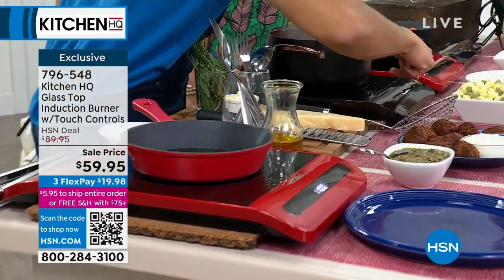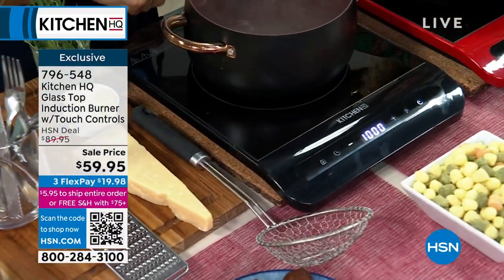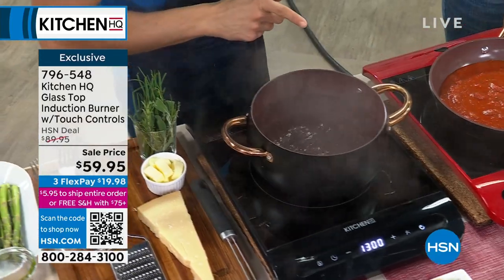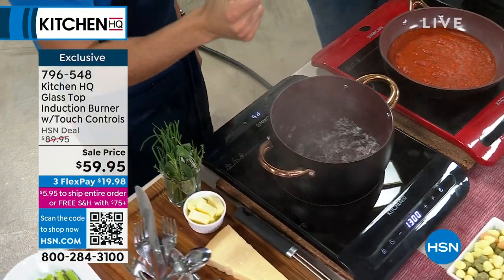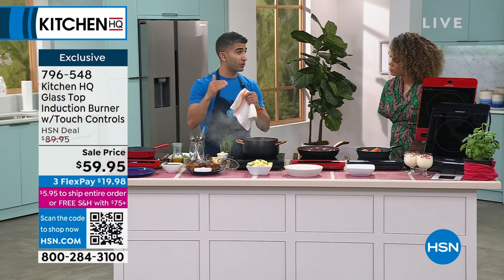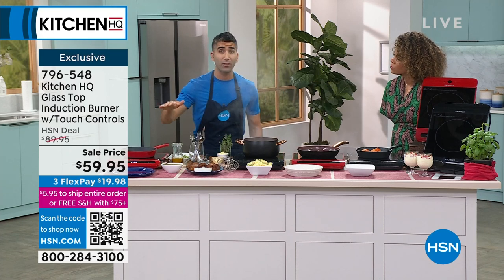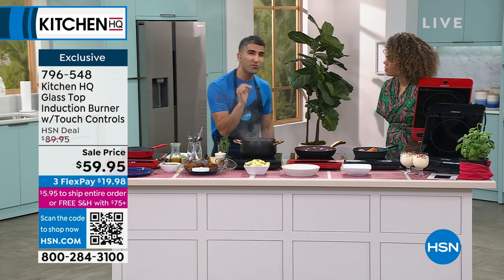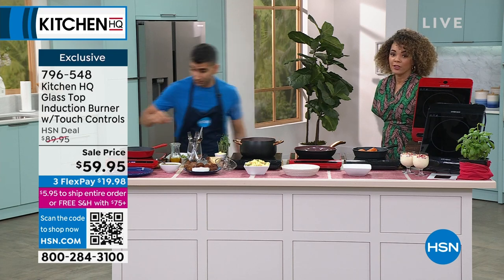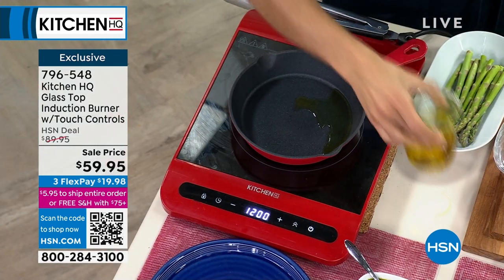Here's how it works: you turn it on and have different settings, up to 1,300 watts of power all the way down to 100 watts. If you want to boil water, induction is the fastest thing. But even if you just want to keep something warm, you can go down to 100 watts. So that range of temperature, the safety element, and when you need another burner in your life, this is the burner to have — you can put it anywhere. It's a generous size, about 48 inches in length. Black or red are the colors.